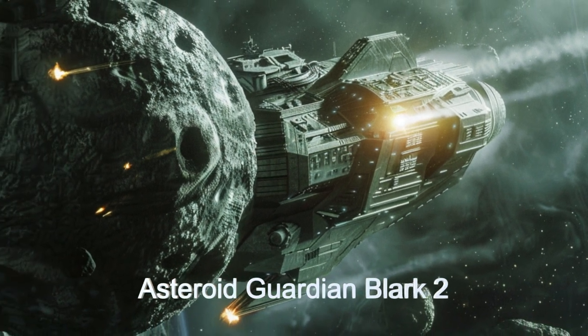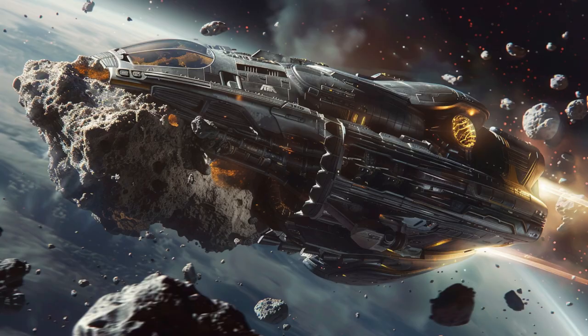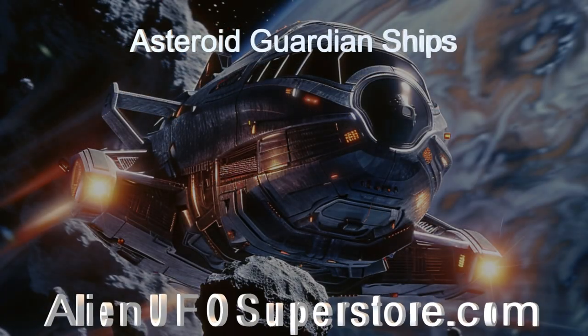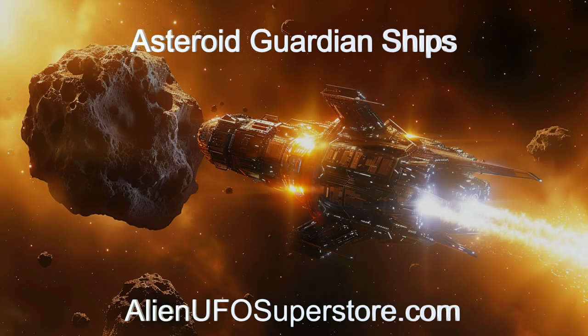Join us on an interstellar journey of safeguarding planets and moons like never before. Venture into the vastness of space with the Asteroid Guardian. Follow the link in the description to uncover its secrets. Like and subscribe to join us on our journey through the stars. We are here every day.